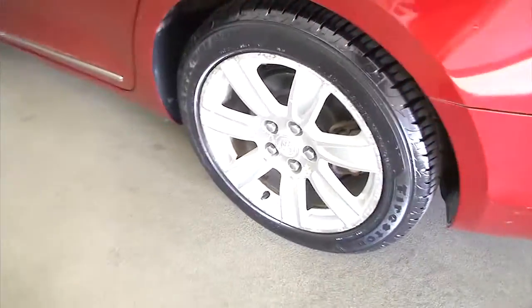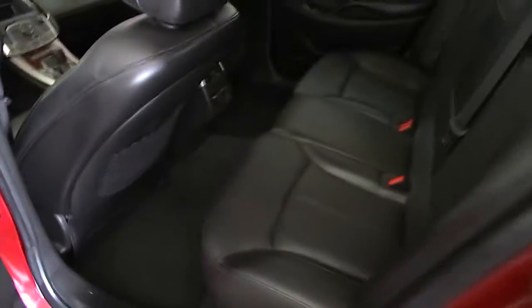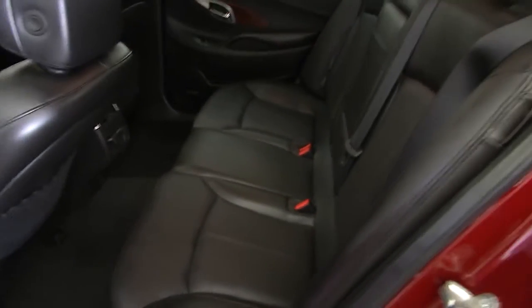Trunk space — clean, real nice. Aluminum alloy wheels, chrome trim on the handles, black leather interior.